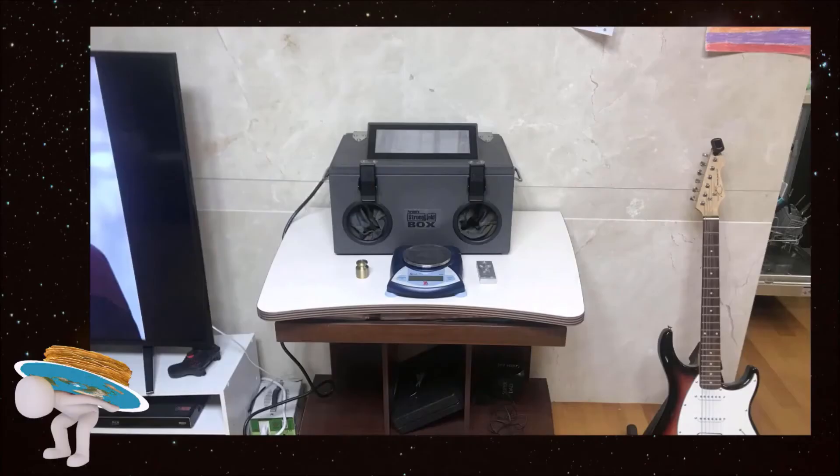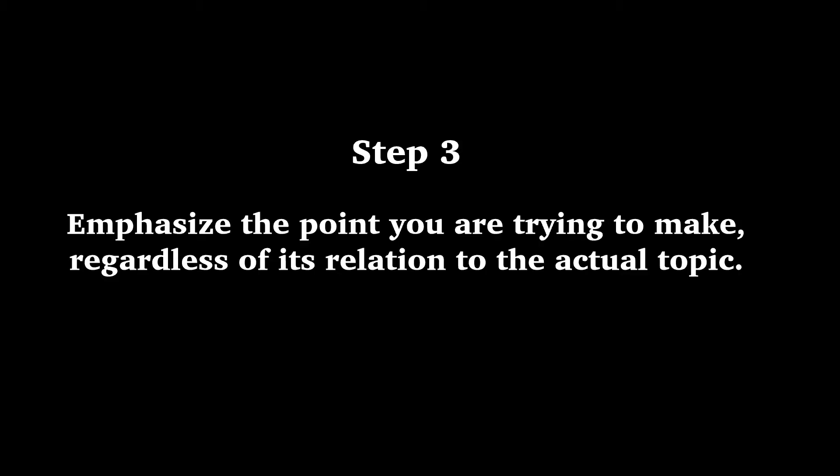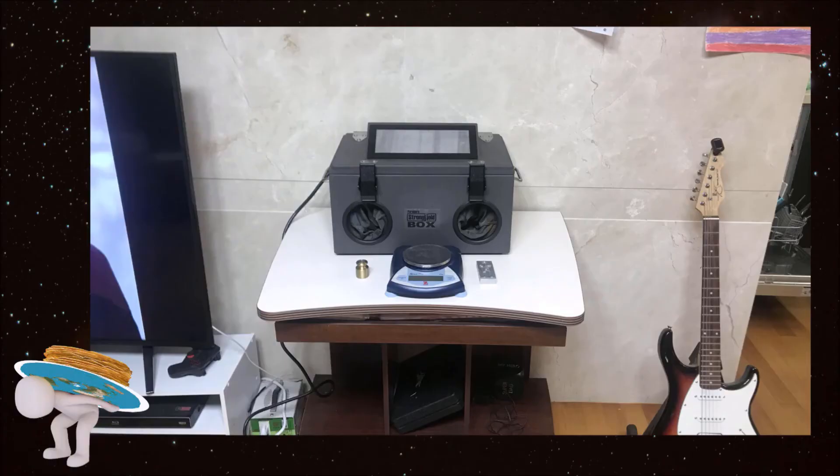This is a forensic Faraday cage used to examine cell phones that have been collected as evidence in criminal investigations. By placing a cell phone in this box, you block out virtually all electromagnetic waves and electrostatics.